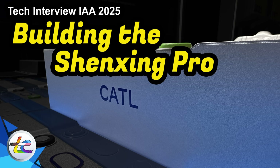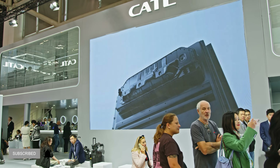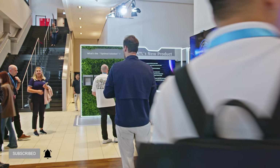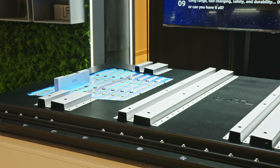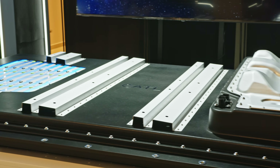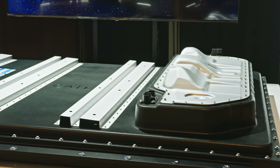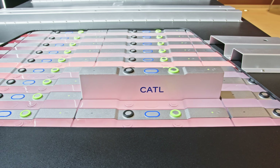It's the official press day for IAA here in Munich for 2025, and yesterday I was at a special event hosted by CATL, ahead of the start of the show, where it unveiled this. This is the Shenzhen Pro battery — a very revolutionary battery, both for the global automotive industry, but also for the European market, because it was designed exclusively for the European market. I am here today with Tao, who is one of the leads on the entire project — engineering, and making sure that this battery delivers on every promise it makes.